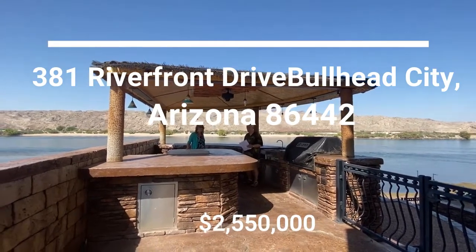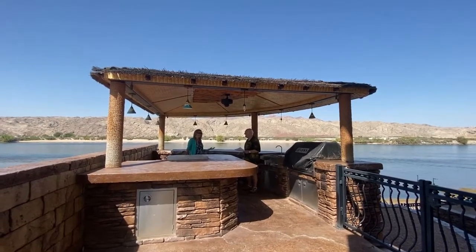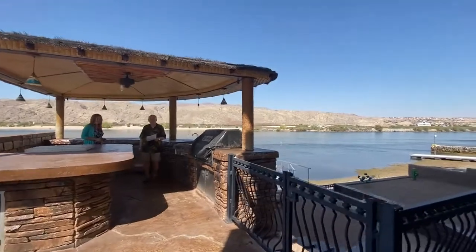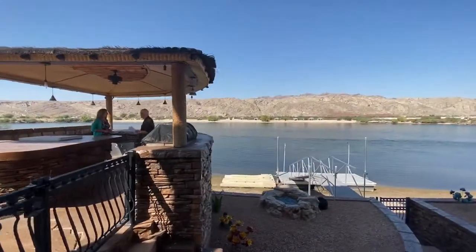Good morning, it's Petra Fahey and John Steiner with Country Ranch Realty and we are at a fantastic new listing of John's on Riverfront. Hey John, what's one of the fun things about living on this part of the river?